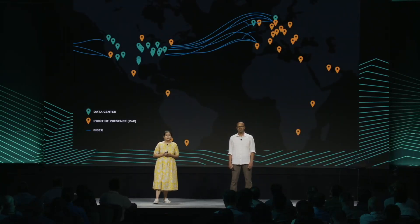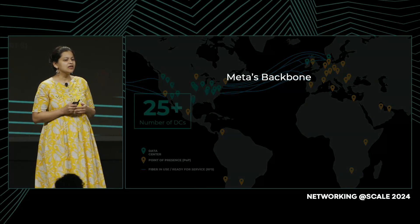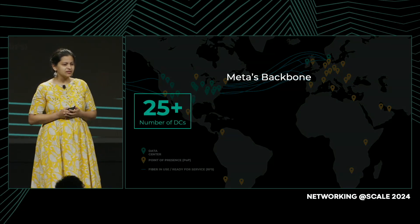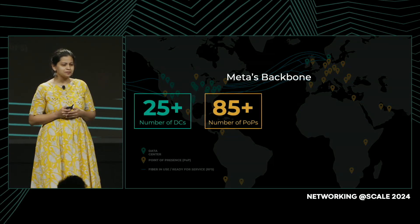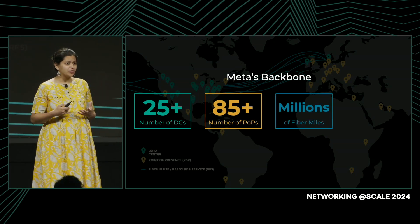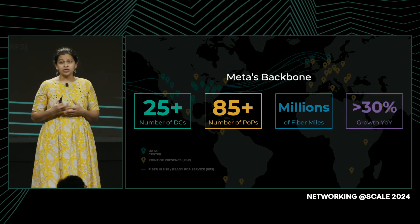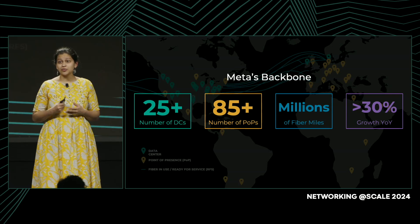Meta operates one of the largest backbone networks in the world. It's a global network that connects over 25 data centers and 85 points of presence. We do this through millions of miles of fiber in both terrestrial and subsea routes, and with a backbone capacity that has grown over 30% year over year for the last five years.